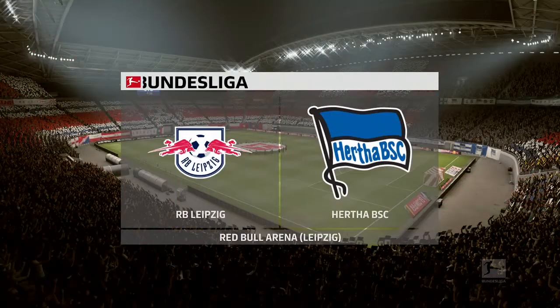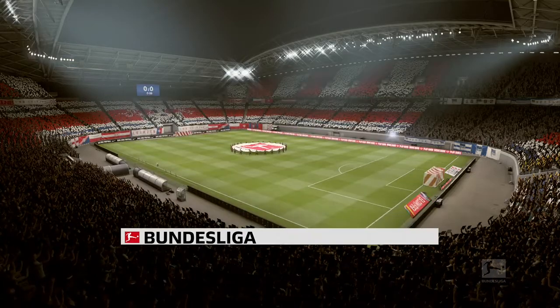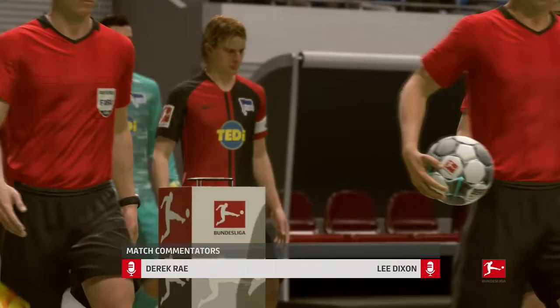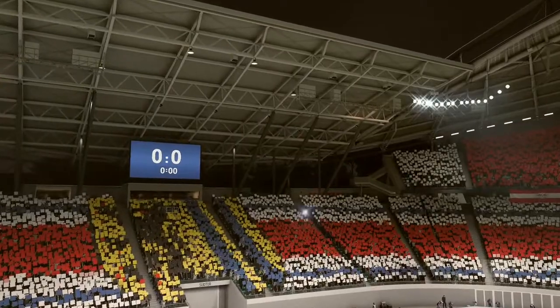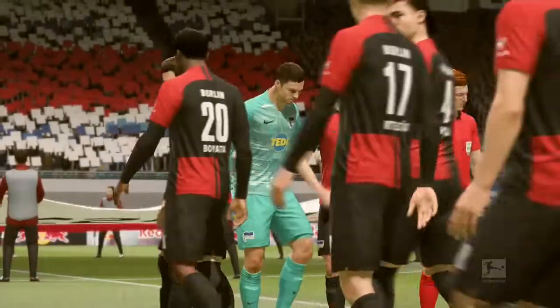Good evening from Leipzig, one of Germany's most visited cities in recent years. I'm Derek Ray in the commentary box, joined by Lee Dixon. The focus is on the Bundesliga with live action coming up — it's RB Leipzig up against Hertha Berlin.